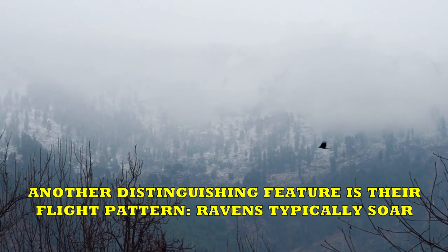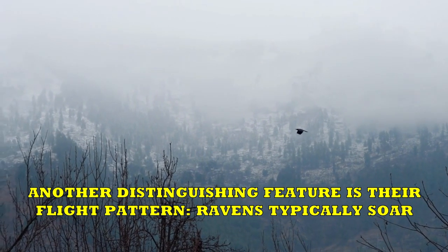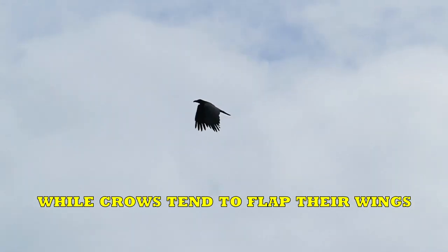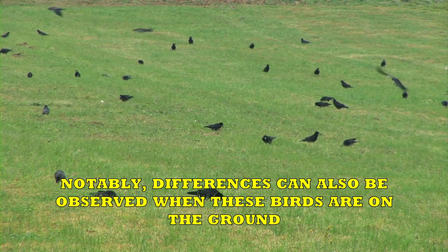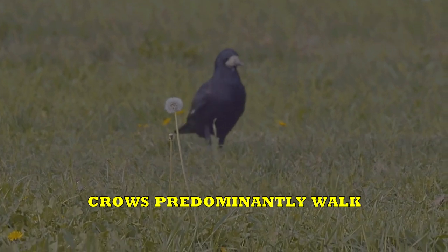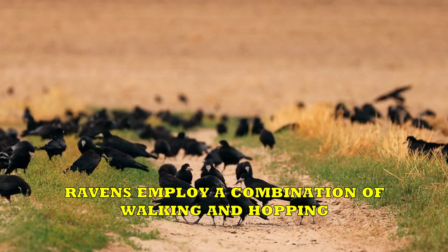Another distinguishing feature is their flight pattern. Ravens typically soar, while crows tend to flap their wings. Notably, differences can also be observed when these birds are on the ground. Crows predominantly walk, while ravens employ a combination of walking and hopping.